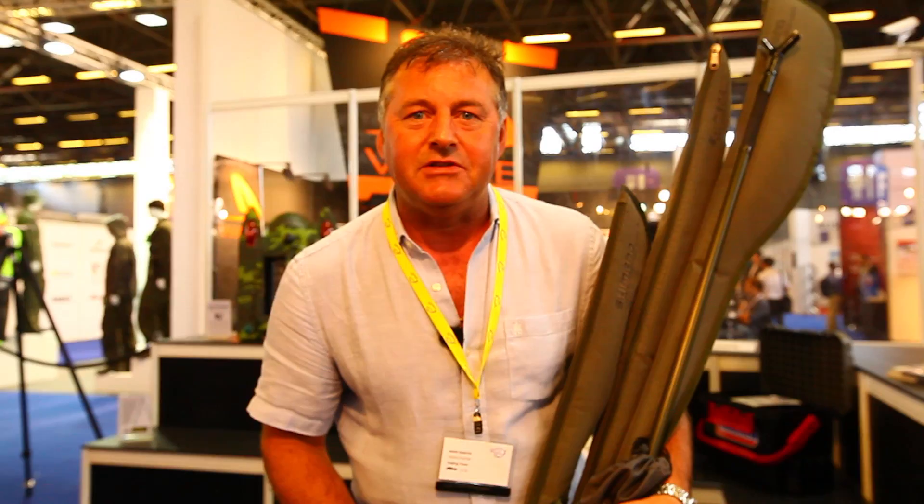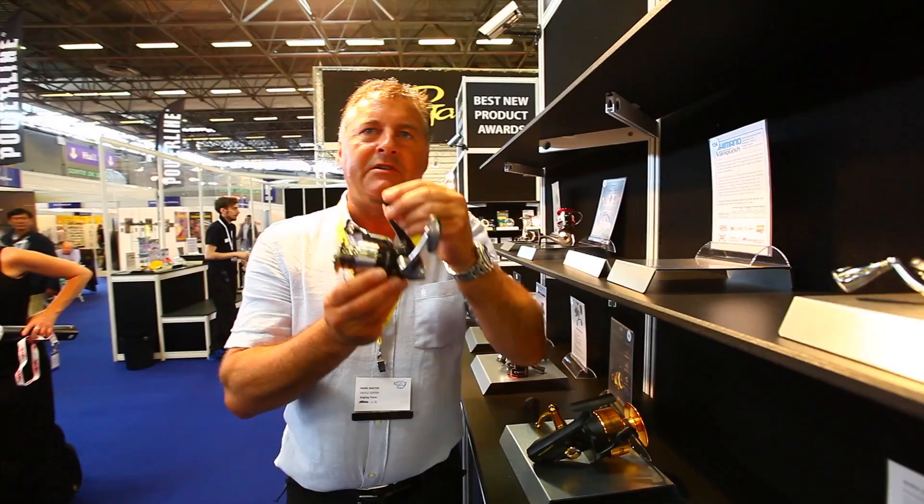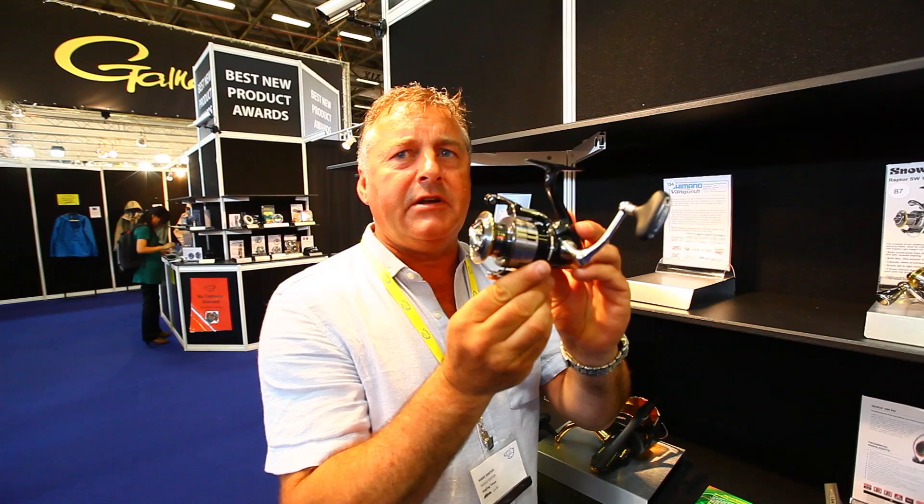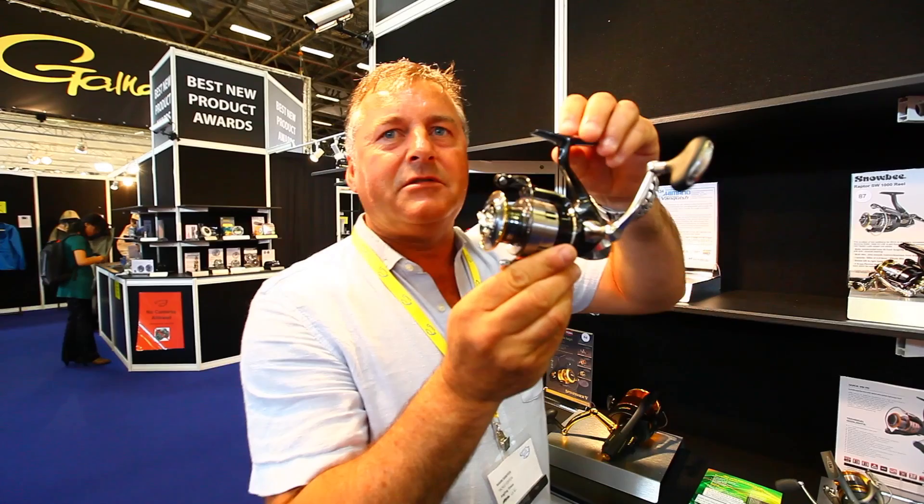Another great product from Shimano — this is the new Vanquish reel. This is almost certainly going to win probably the best fixed spool reel in this show. It's incredibly light, quite a quick reel with a 5.2 retrieve ratio. It'll be in the country next year. For us I think maybe a great floating feeder reel, but the weight of it is just nonsense — it weighs next to nothing. Anyway, let's have a look at something else.